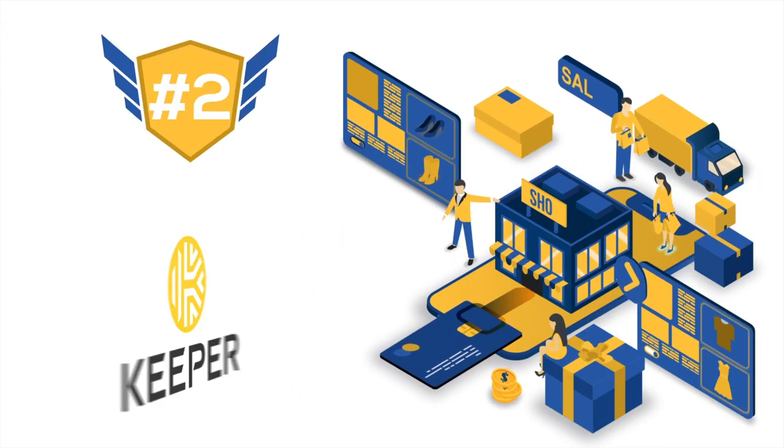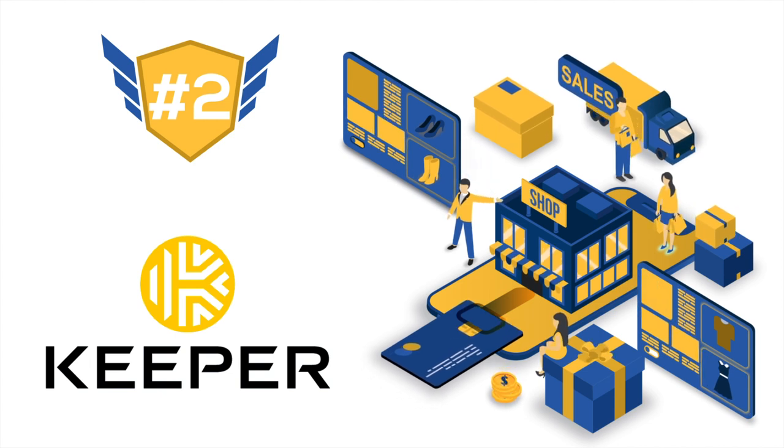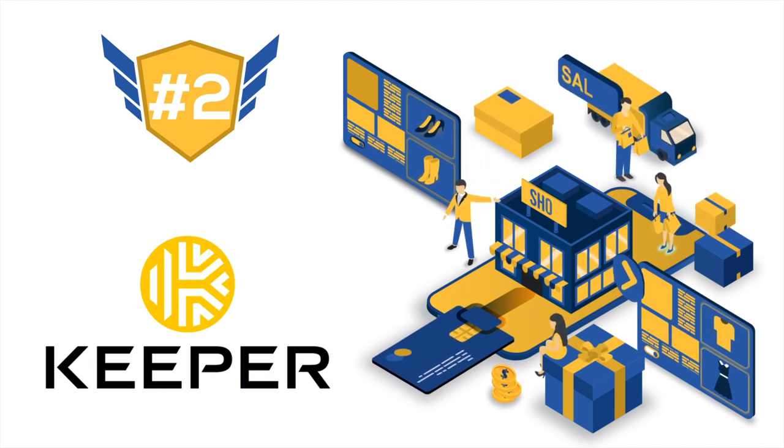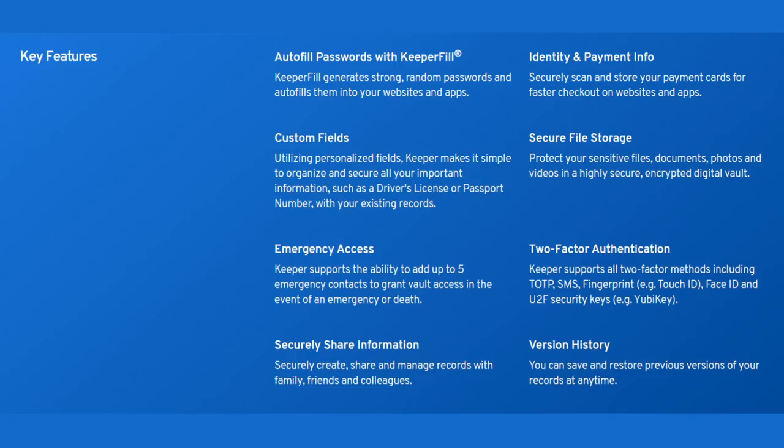That takes us to our number two ranked password manager: Keeper. Keeper is an app that helps you keep your passwords while offering bonuses aimed at improving your general online experience. The manager has an abundance of excellent features for both admins and end users, with security being a major thought behind each feature. Like all the best password managers, it has the basics: password generator, access to shared passwords, and identity management. There is a disappointing limitation with identity management, as it doesn't allow you to add multiple addresses or generate custom fields when filling forms.